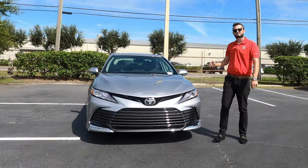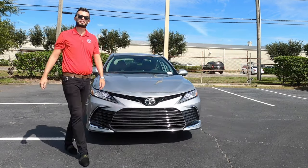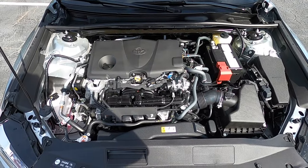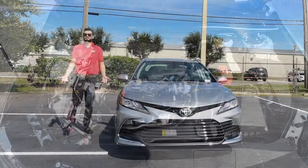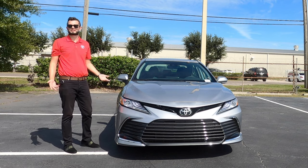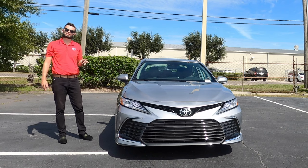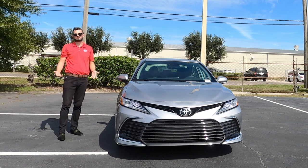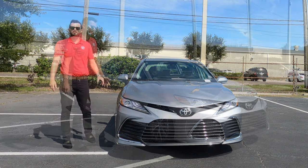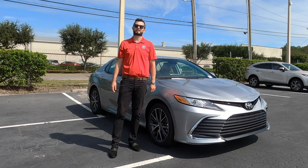Underneath the hood is the 2.5-liter four-cylinder with 203 horsepower and 184 pound-feet of torque, paired to an eight-speed automatic transmission. Comparing it against the Honda Accord, you don't have to worry about a CVT transmission or a turbo because we don't have either. Going against the turbo, you're still going to get better MPGs on the highway in this. The hybrid will outperform this with MPGs — here you're getting 27 MPG city and 38 MPG highway.